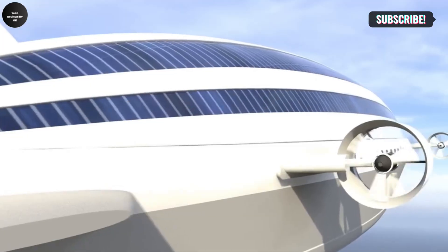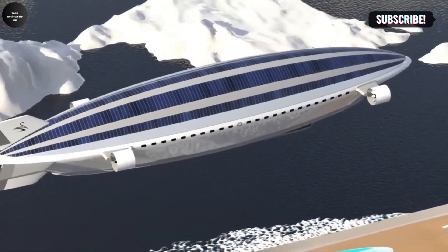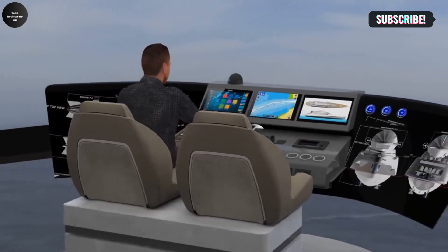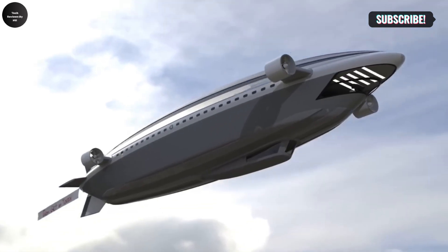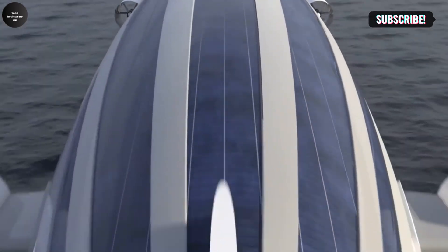They seek unforgettable, multi-dimensional experiences. With its visionary design, hybrid functionality, and unparalleled amenities, the Lazzarini Colossea is a true redefinition of what it means to travel in style, offering a glimpse into a future where luxury knows no boundaries between sea and sky.